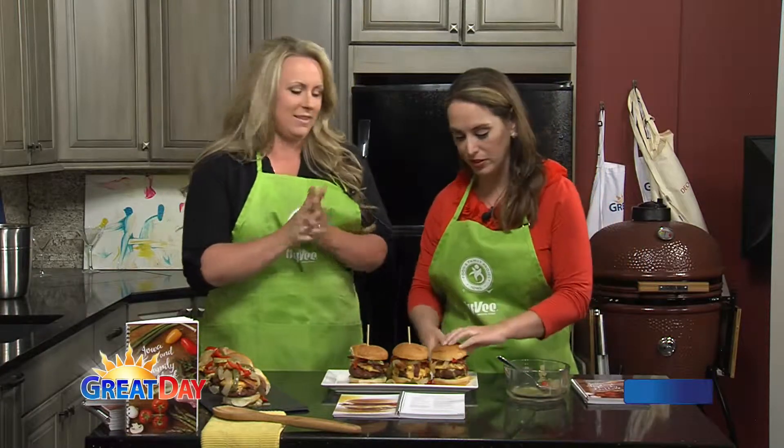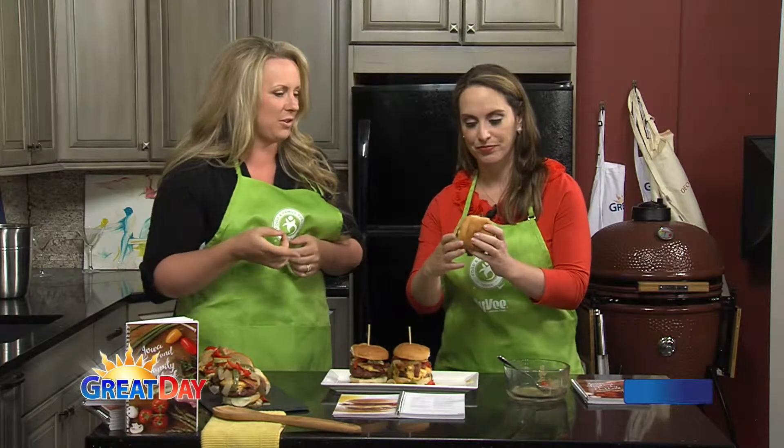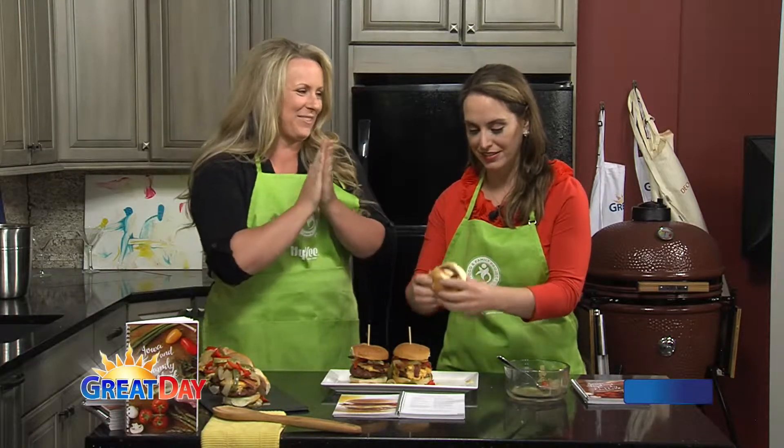Great event coming up just right around the corner. Remind everybody the details while I chomp into this thing. June 8th, Ankeny Prairie Trail Hy-Vee. Sign up on Facebook at the Iowa Food and Family Project Facebook page. You can also go to iowafoodandfamilyproject.com.